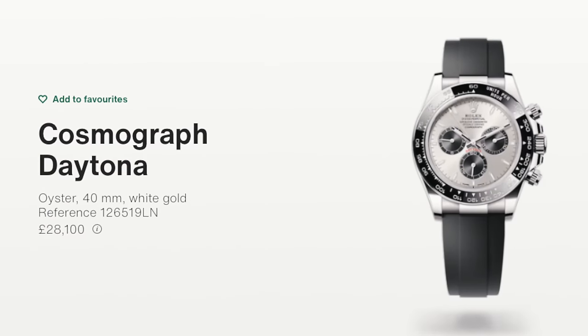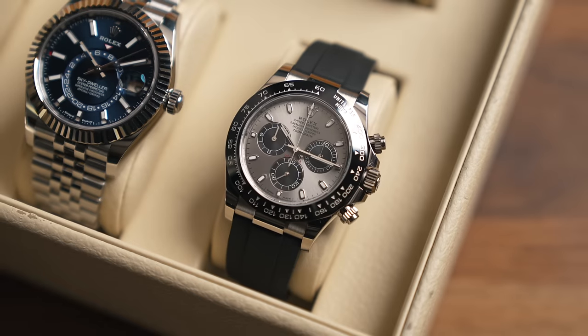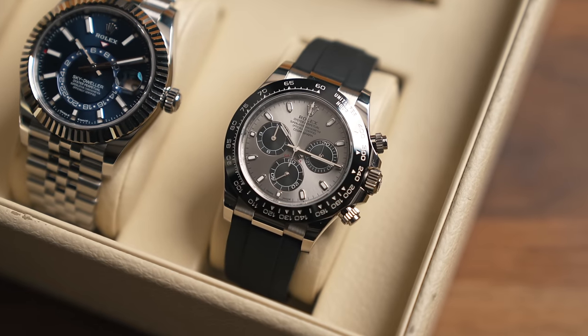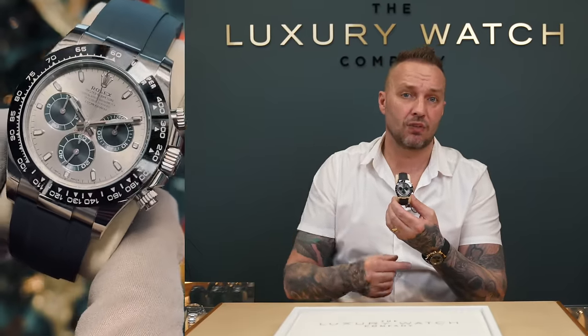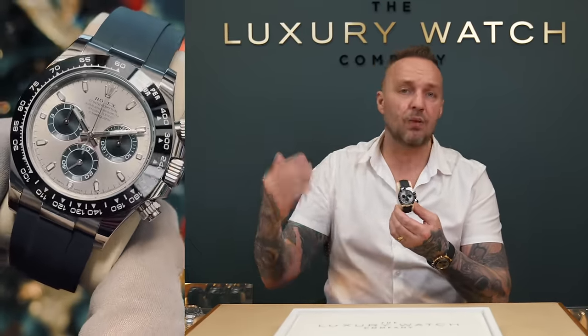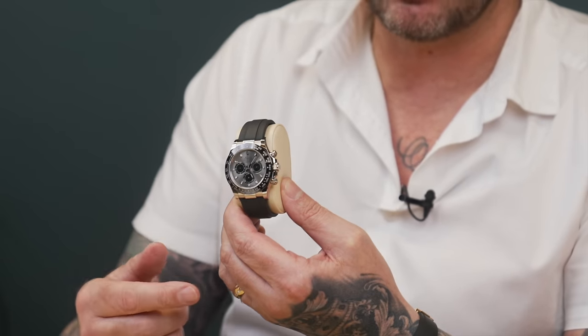Staying in the Daytona range, it will be no surprise that the Oysterflex Daytona is also one you won't get. The retail price of these has gone up so much this year — white gold and rose gold is now $28,100. Again, massive spend history required. I've got one to show you here: the white gold one, AKA the Ghost. This is the discontinued one, and this is the real sweet spot for this range — the stealthy look that makes you absolutely smile.